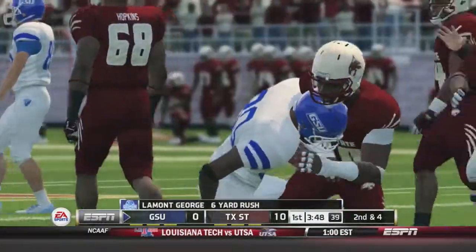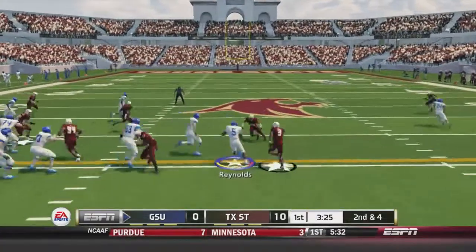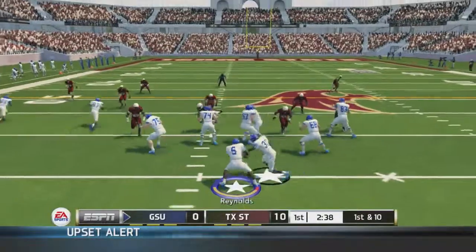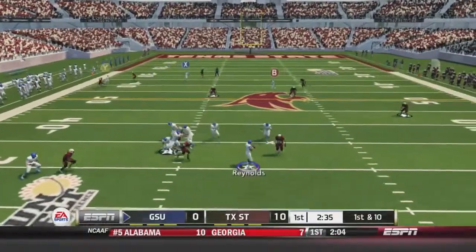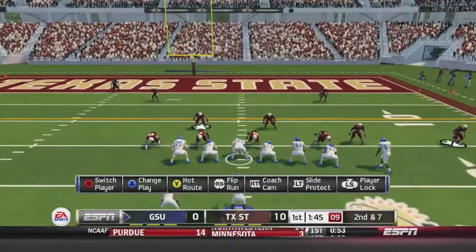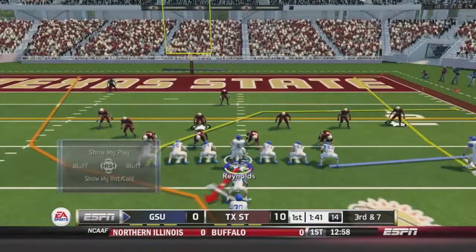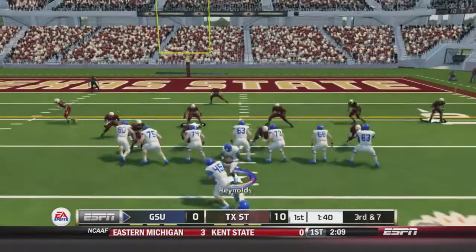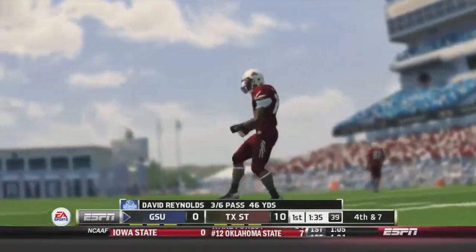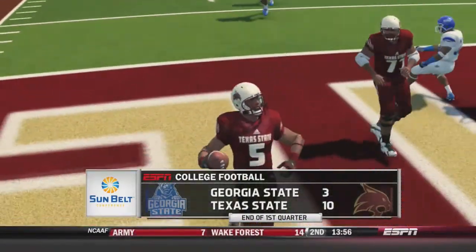Georgia State drives down the field: a handoff to Lamont George for six yards, then Reynolds on the read option gains enough for a first down. Reynolds fires deep while being hit and David Bailey catches it down at the 20. Reynolds fires to the end zone but it's deflected by Connor Davidson — almost intercepted. On third-and-seven, Reynolds scrambles around the pocket and the pass falls incomplete. Georgia State adds a field goal on fourth down. At the end of one quarter it's 10-3, Bobcats.